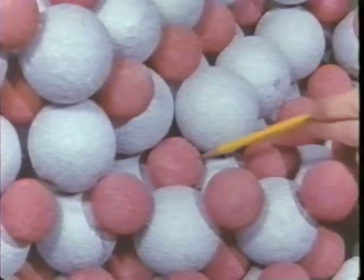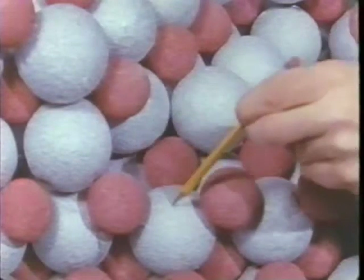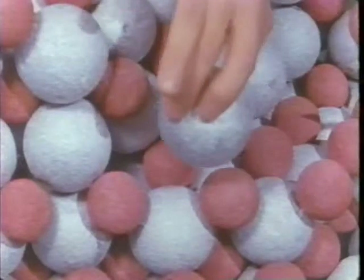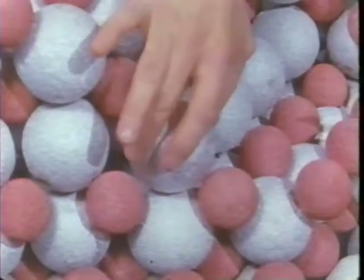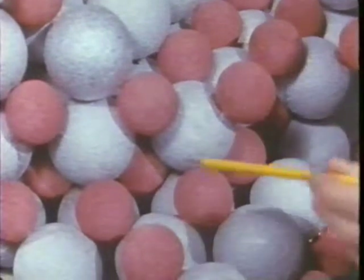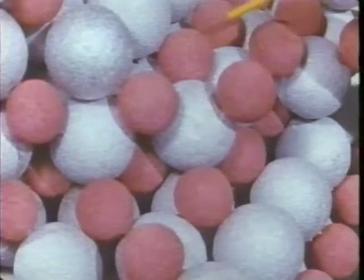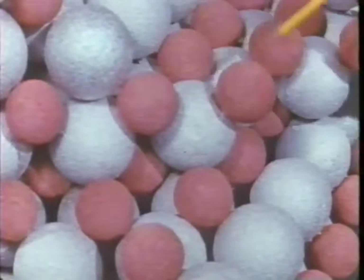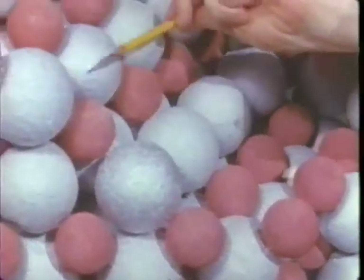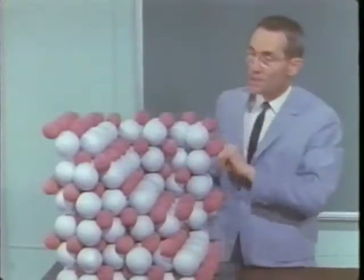The red ones show the position of the sulfur atoms, and the silver ones show the position of the titanium atoms. As the model shows, each sulfur atom is surrounded by six titanium atoms, and each titanium atom is surrounded by six sulfur atoms. The number of sulfur atoms and titanium atoms is the same. The formula is TiS.